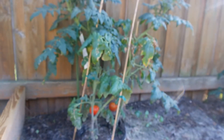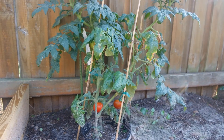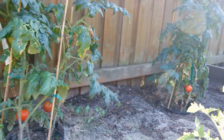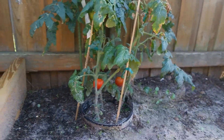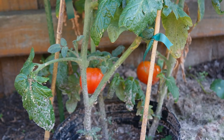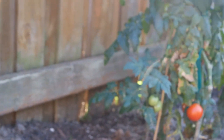Now on over to the tomatoes. As you can see, they're coming along nicely. Quite a few tomatoes on the bushes. Got some that are ripe, and on the other one as well.